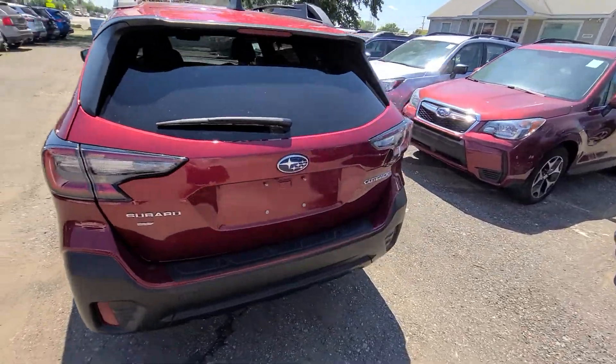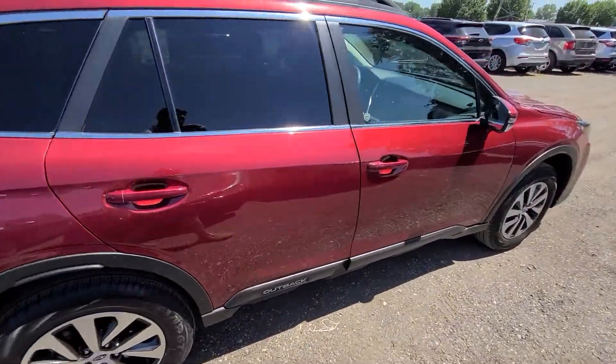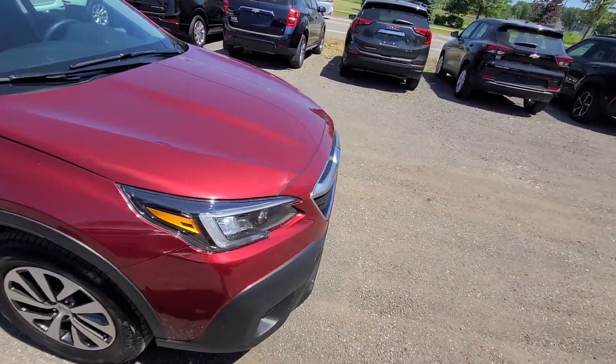No dents, no scratches, no rust or anything like that. Obviously it's in showroom condition. As with every car on the lot, we purchased this from the insurance company — that's where we source our vehicles.